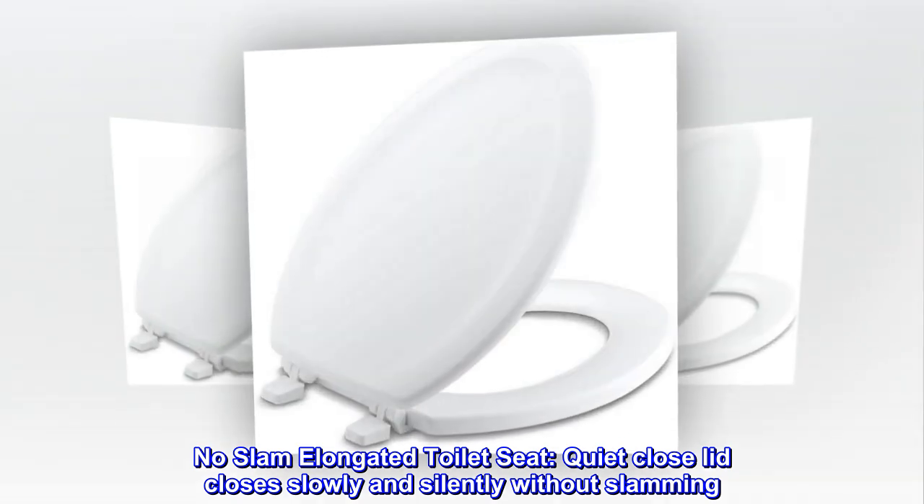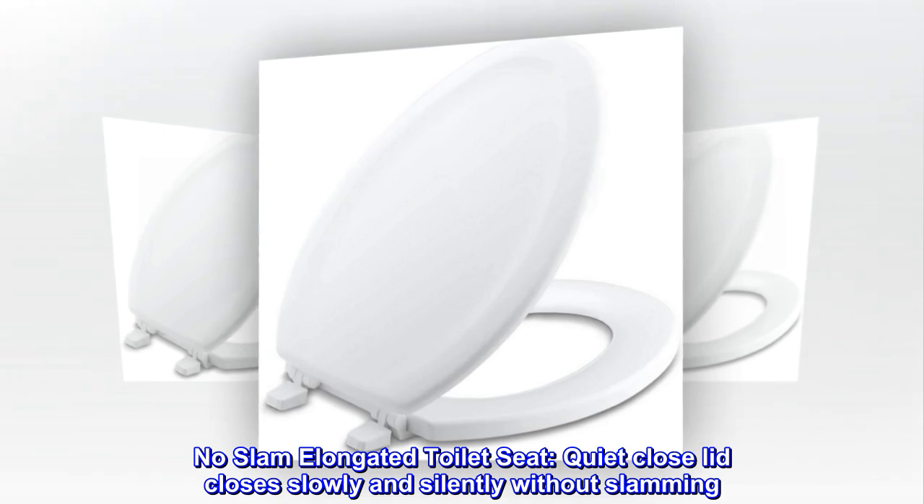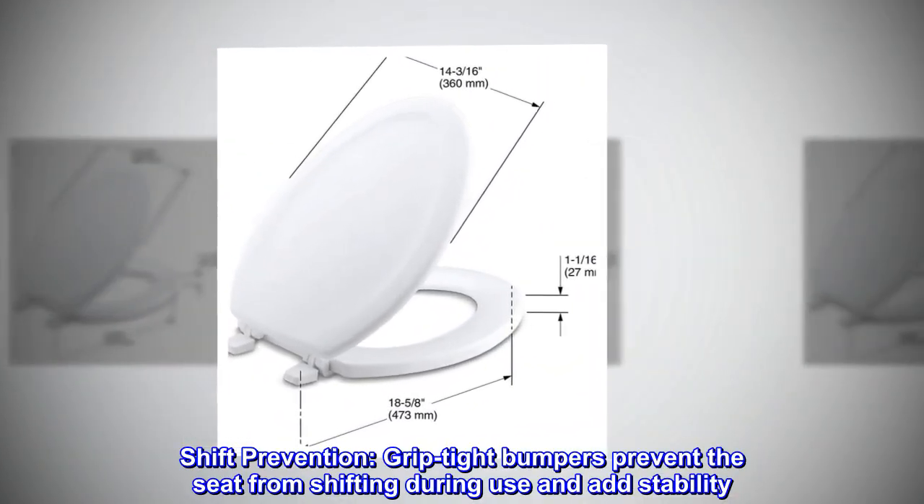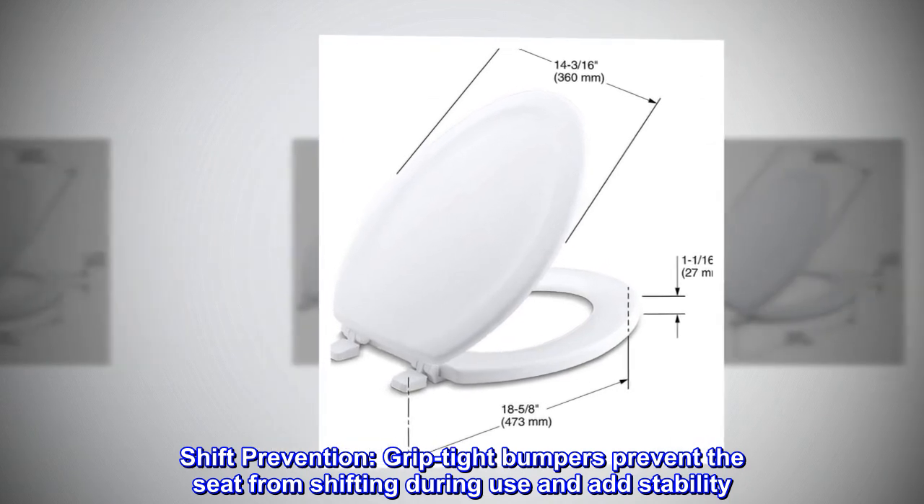No-slam elongated toilet seat. Quiet close lid closes slowly and silently without slamming. Shift prevention: grip-tight bumpers prevent the seat from shifting during use and add stability.